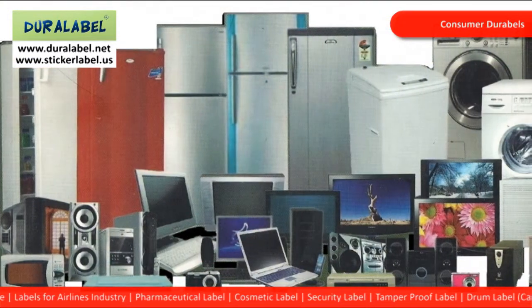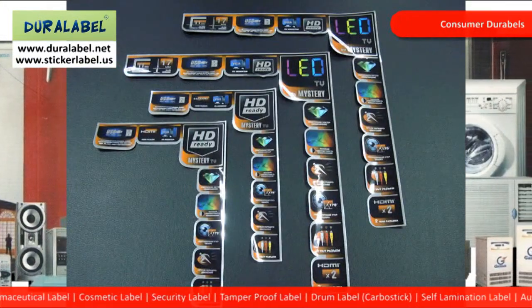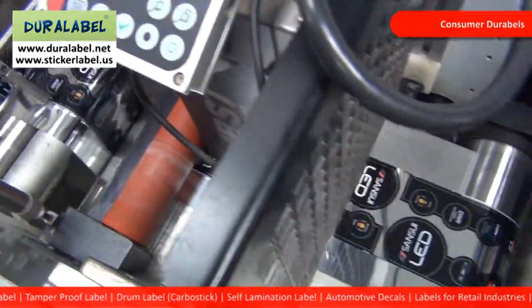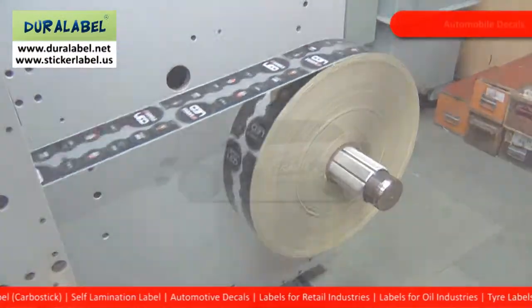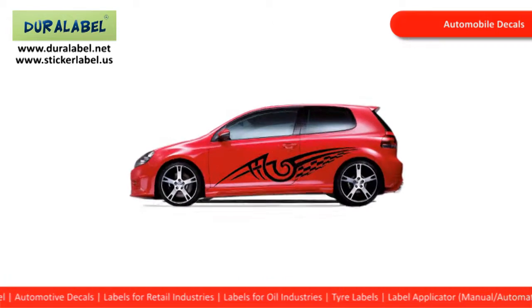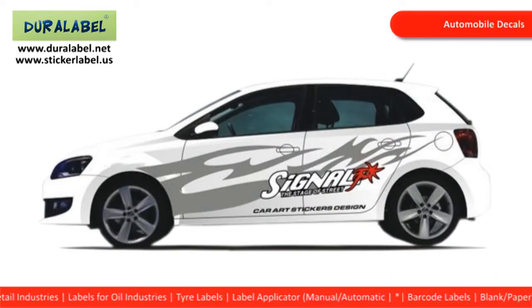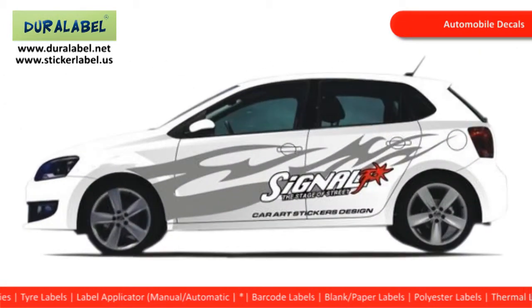Duralabel for consumer durables. Be it electronic equipment or appliances, our labels can withstand variable temperature conditions. Duralabel also manufactures polycarbonate panel and seal labels. Duralabel for automobiles — today we design and produce some of the best automobile graphics in the industry. These can withstand extreme weather conditions, are dimensionally stable and resist shrinkage.